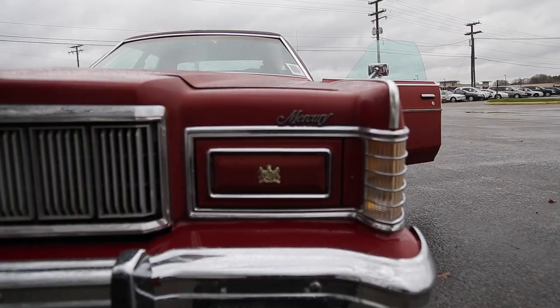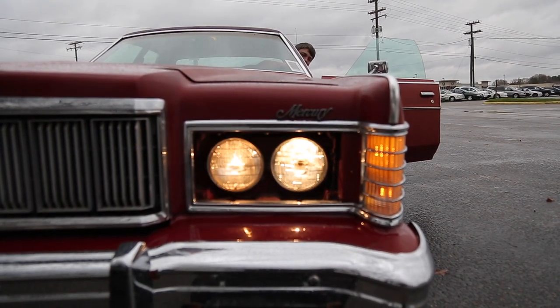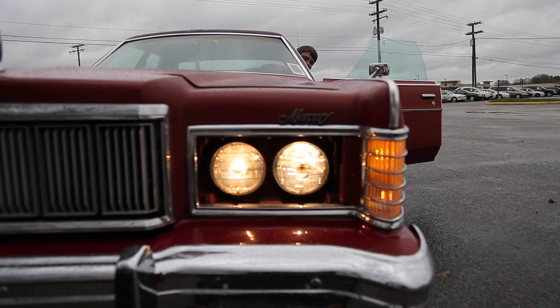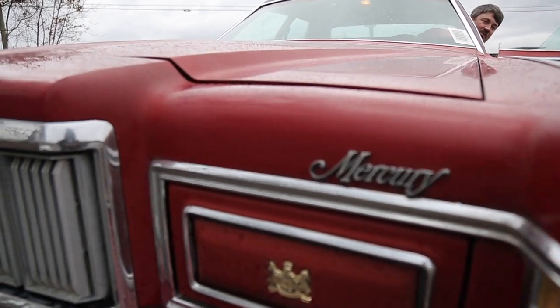By 1986, Ford was developing more front-wheel-drive products, and the antiquated V8 rear-wheel-drive Marquis was dropped to make room for the front-wheel-drive V6 Mercury Sable, thus ending the Marquis name only one year shy of its 20th birthday.